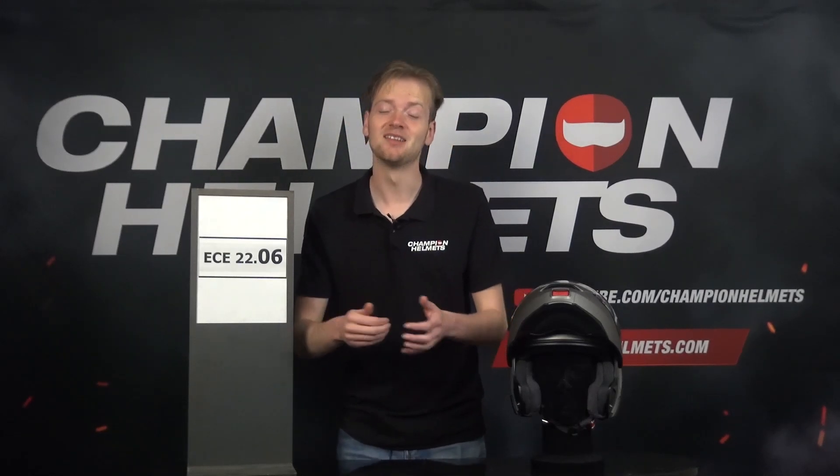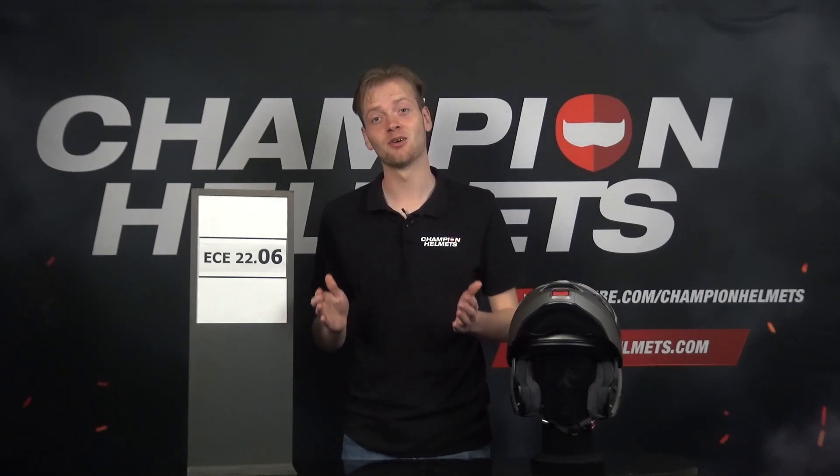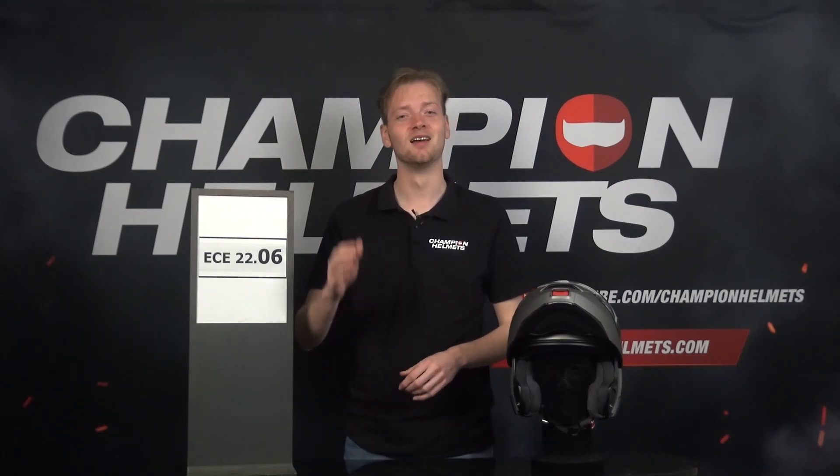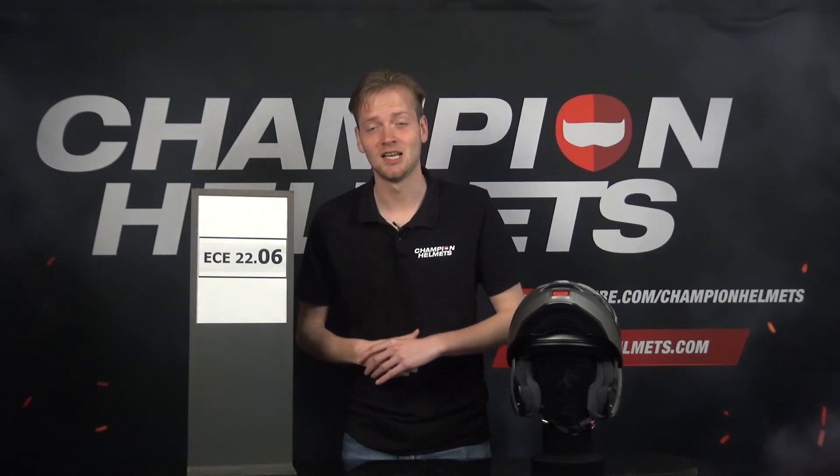Riding your motorcycle is an exhilarating experience, but it also comes with its fair share of risks. As motorcycle enthusiasts, we understand that the thrill comes from the open road, the wind in your face, and the power beneath your seat. In today's video, it's all about the ECE 2206 helmet safety standard.